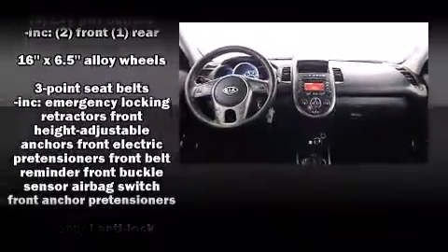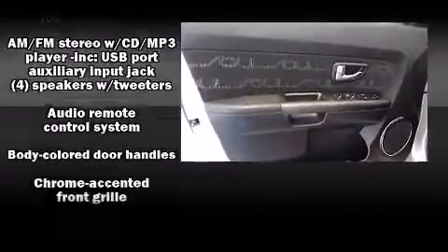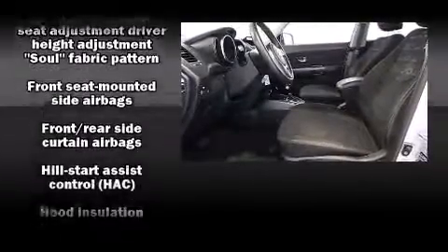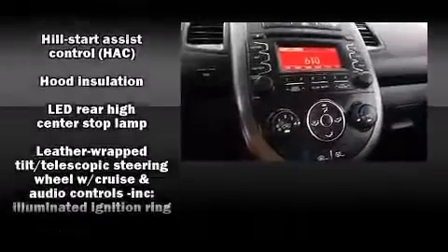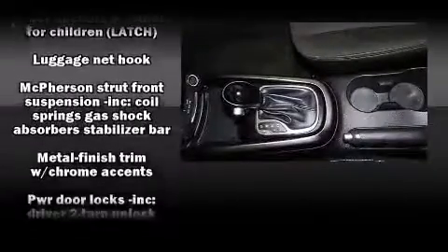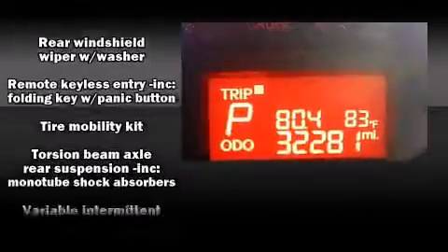Kia ensures the safety and security of its passengers with equipment such as dual front impact airbags, front side impact airbags, traction control, brake assist, anti-whiplash front head restraints, a panic alarm, and four-wheel disc brakes with ABS. Various mechanical systems are monitored by electronic stability control, keeping you on your intended path.